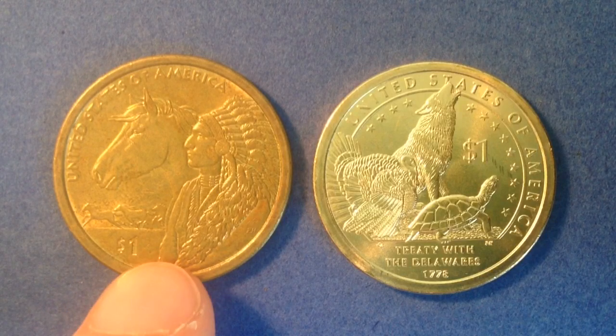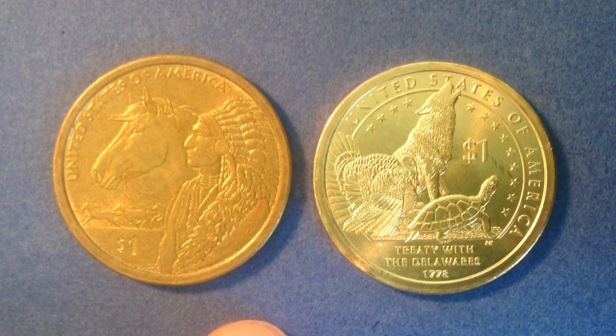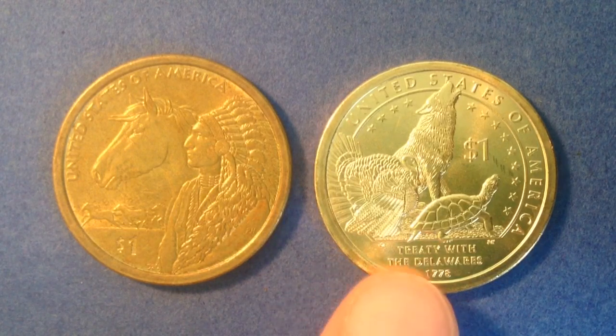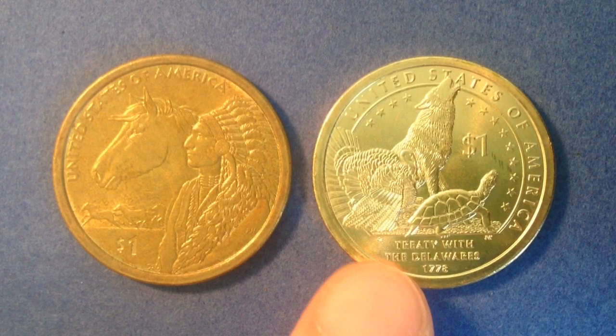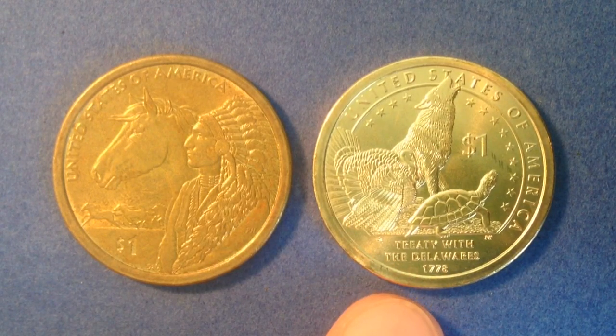If you're interested in building your own collection, as we'll talk about in today's video, eBay and local coin shops will for the most part have the Native American dollar coins, and you can buy them individually versus having to buy them in rolls of 25, or bags or boxes from the United States Mint.